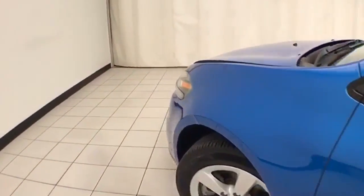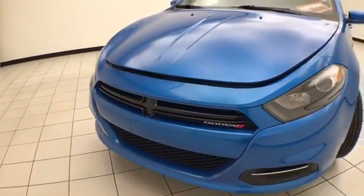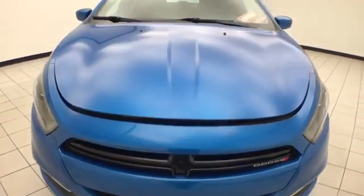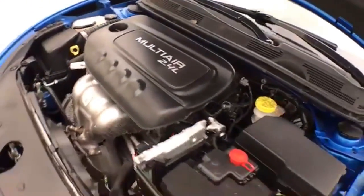Under the hood, this Dart has a 2.4-liter four-cylinder engine with 184 horsepower, and it's just as clean under the hood as the rest of the car.